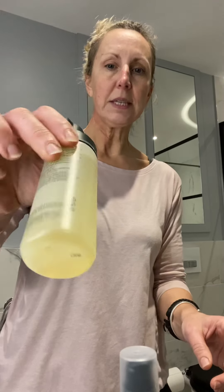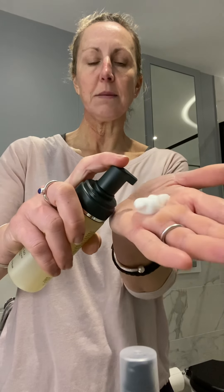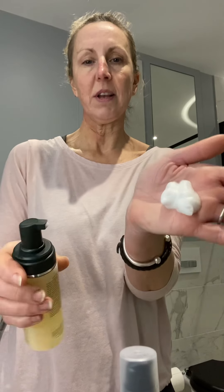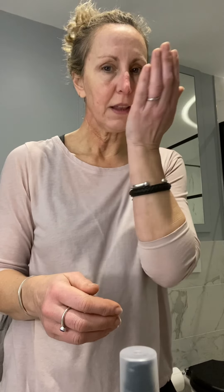It's a liquid, as you can see, in the container. As I pump it, can you see, it goes straight into foam — that is amazing. Now I knew that because I watched a training video, but to actually experience it is quite something. And it smells like summer — that would be the bergamot and tangerine in there.